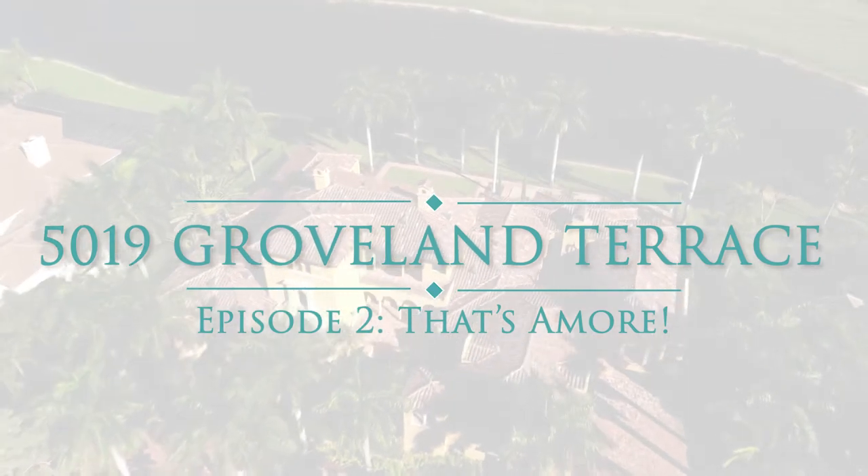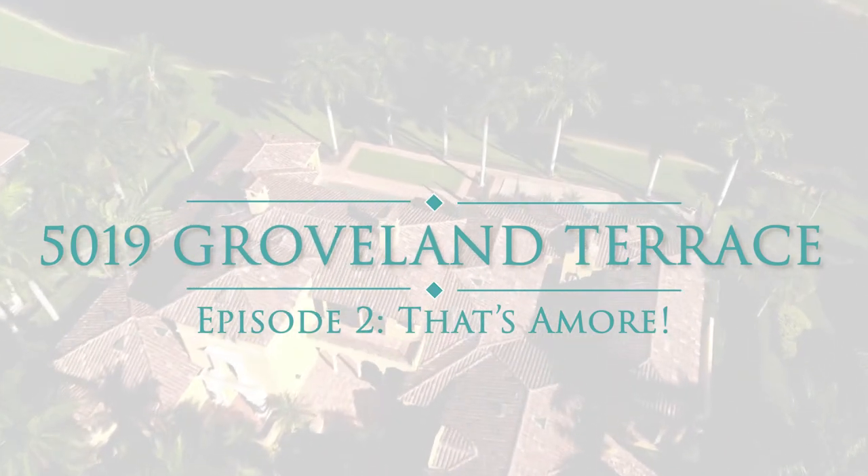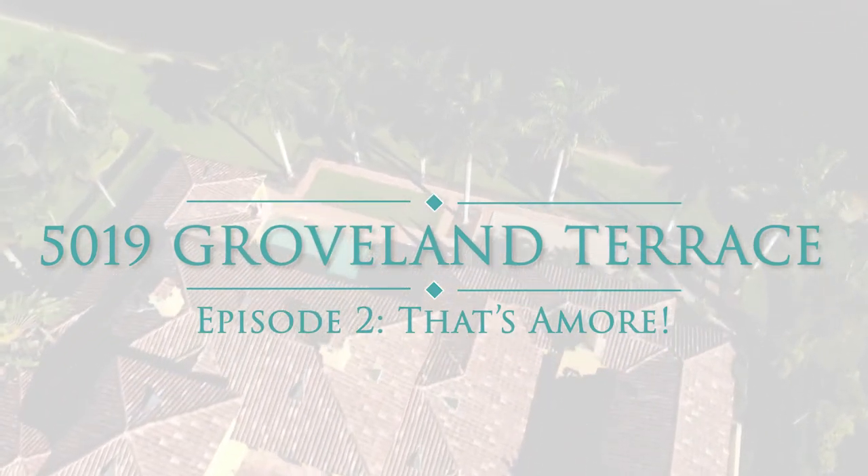Mike and Lauren Taranto of Royal Shell Real Estate take you into the kitchen of 5019 Groveland Terrace, Naples, Florida.